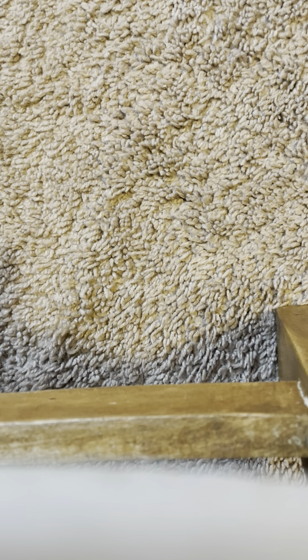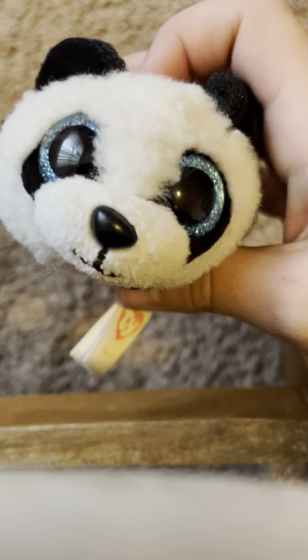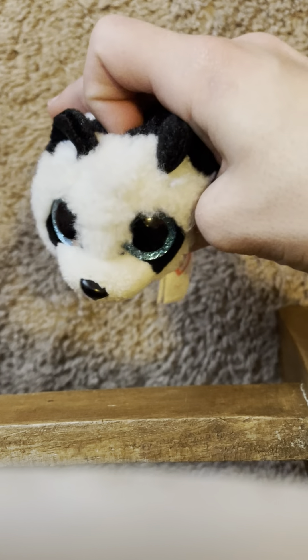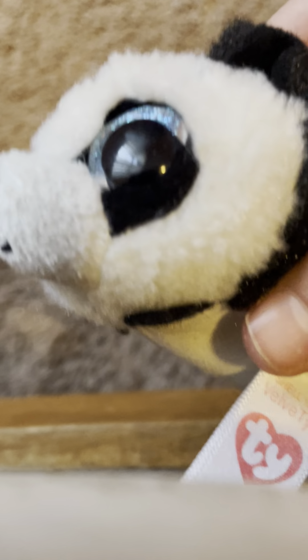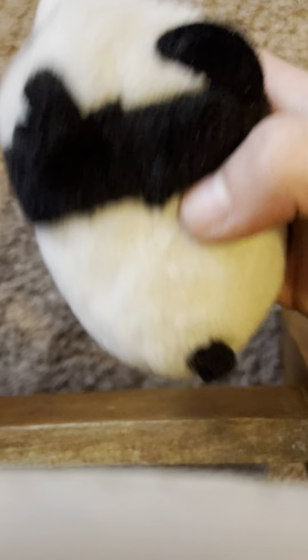Our next adorable one is Puck. Puck has a different, fluffier texture. Obviously, being a panda, he has a little black stripe and cute little panda ears. I really like the blue eyes with the black markings, and he has a little white nuzzle. The fabric is so super soft — you can see the difference in texture compared to Star.